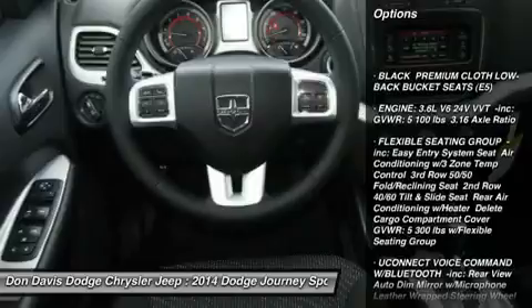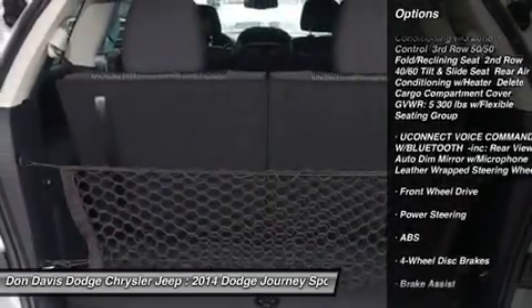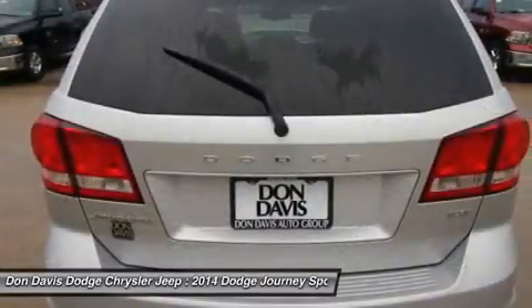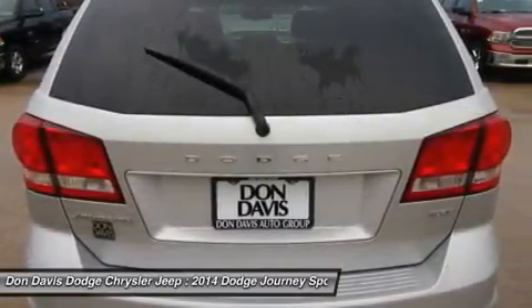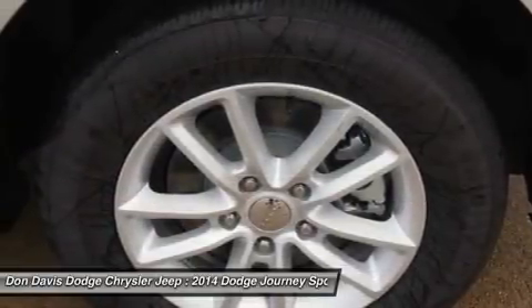Steering wheel audio controls, anti-lock braking system, traction control, stability control, adjustable steering wheel, power steering, keyless entry, cruise control, aluminum wheels, four-wheel disc brakes.